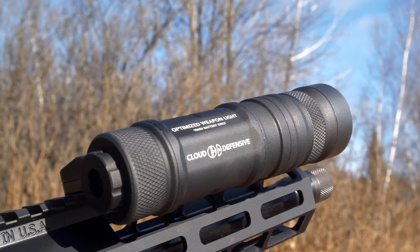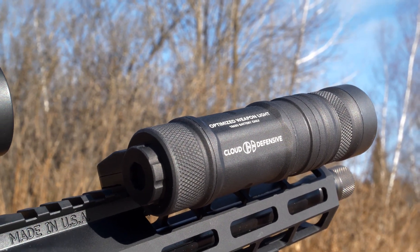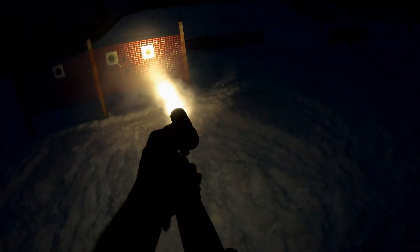This optimized weapon light has 50,000 candela and 1,250 lumens. A lot of people don't really understand how useful a light can be for self-defense. If you impair somebody's vision, that's it — they're done. Look at this footage. This thing is blinding. I would not want to be on the other side of this and then getting smoked by the rifle after that? No thanks.